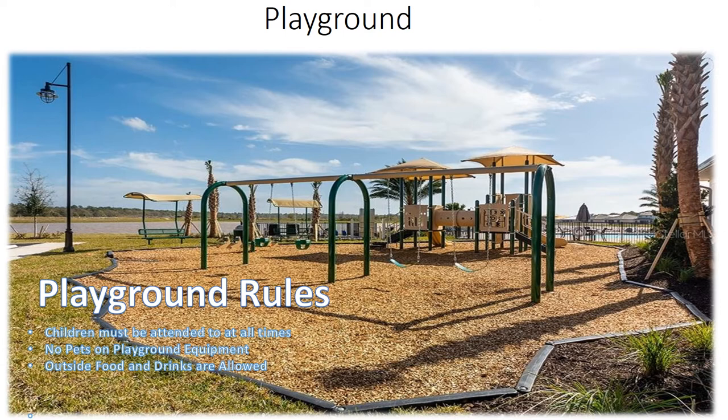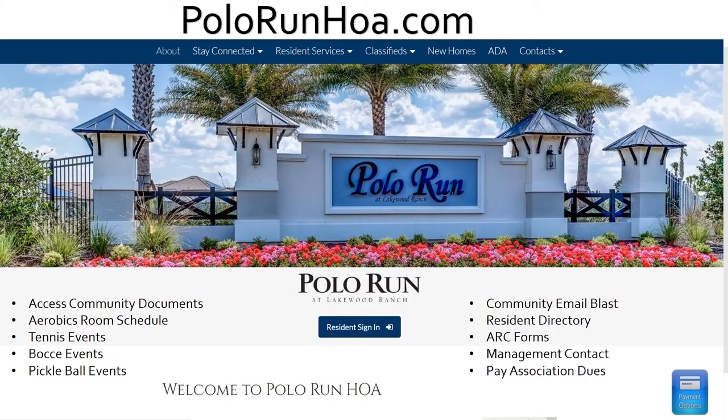PoloRunHOA.com is your main source of community information. Here you'll have access to community documents, the aerobics room schedule, tennis, bocce, and pickleball events, community email blasts, the resident directory, ARC forms, management contacts, and you can even pay your association dues online.